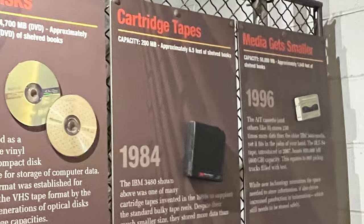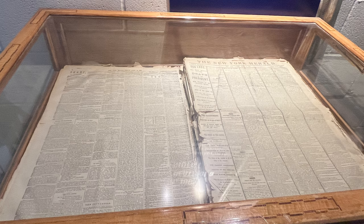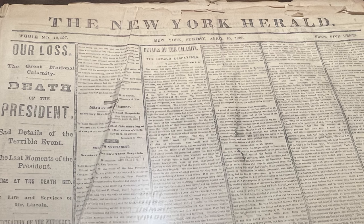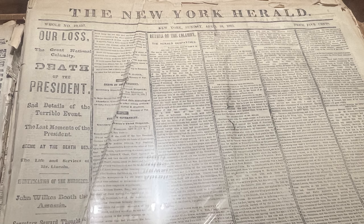This is the New York Herald: 'Our Loss. The Great National Calamity. Death of the President.' April 1865. The day after President Abraham Lincoln was assassinated, this newspaper rolled off the press. For decades it was stored underground in ideally cool, dry, dark conditions. In the 1990s, UV&S acquired the paper and displayed it above ground — display lights, higher humidity and temperature fluctuations during that period. The more than 140-year-old paper is still in remarkably good condition. That is wonderful.